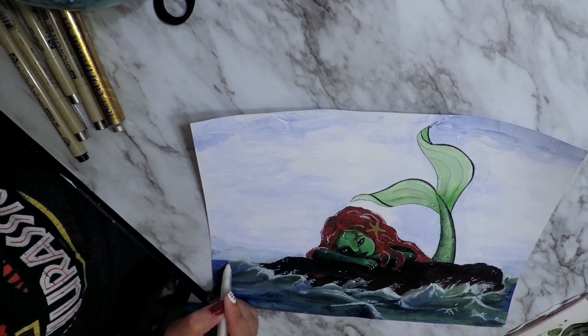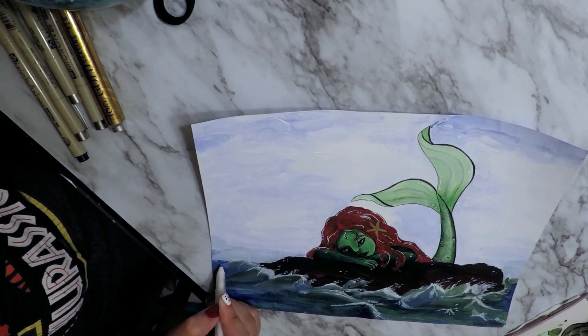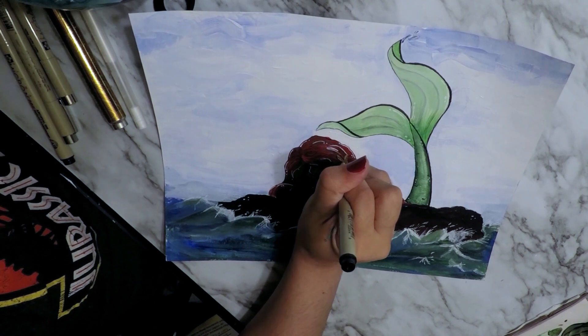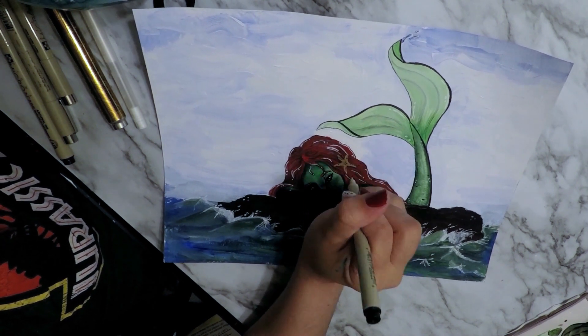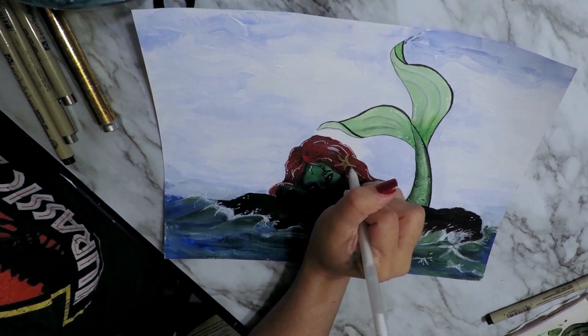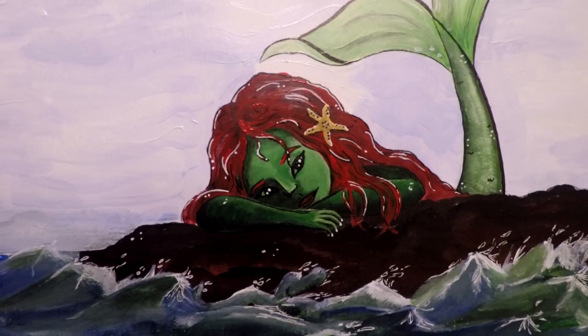And there we go — there you have it! It's a cute little mermaid in the water with some crazy water around her. This painting actually really reminds me of Shrek — or Fiona. It's Fiona as a mermaid, that's what it is! What do you guys think? Do you think it looks like Fiona? Let me know down below.